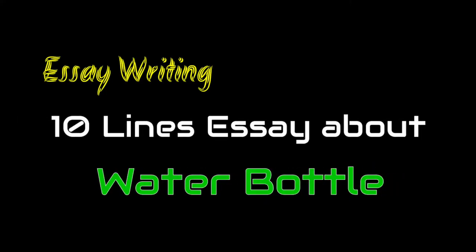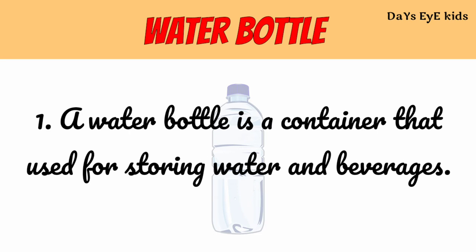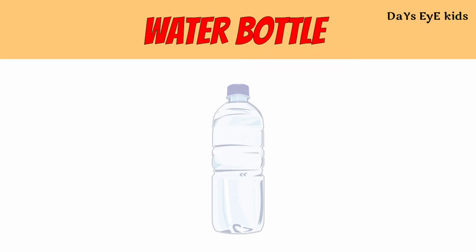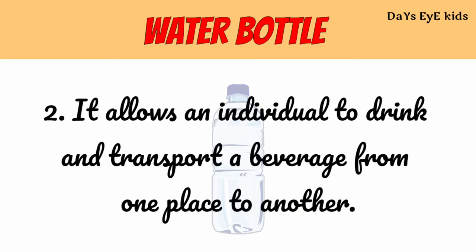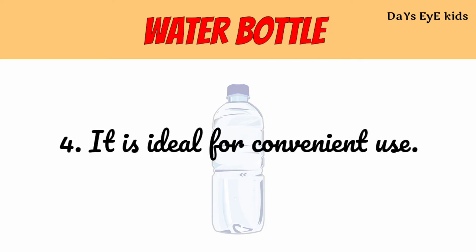10 Lines Essay About Water Bottle. A water bottle is a container used for storing water and beverages. It allows an individual to drink and transport a beverage from one place to another. It is usually made of plastic, glass or metal. It is ideal for convenient use.